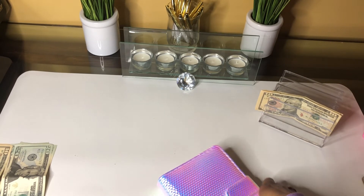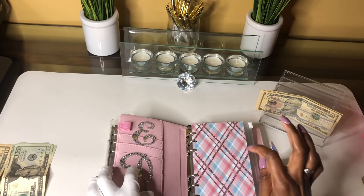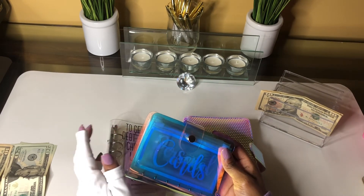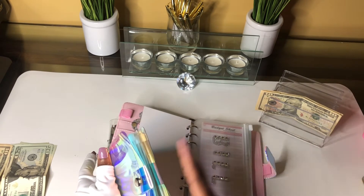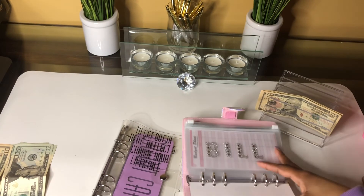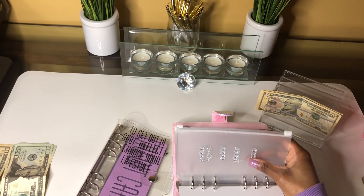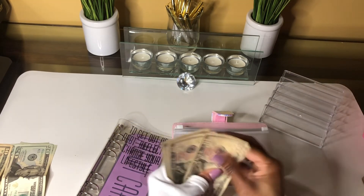Our last two binders are my debt binder and my everyday cash binder. This binder works in conjunction with my cash envelopes — pretty much every category in this binder I have a corresponding cash envelope for. I'll be rolling over some money so I'll have a cushion for these categories. This bill envelope is for a bill I split with others in the household and I give my portion in cash, so I stuck it in this binder. And that's going to be the last $10.